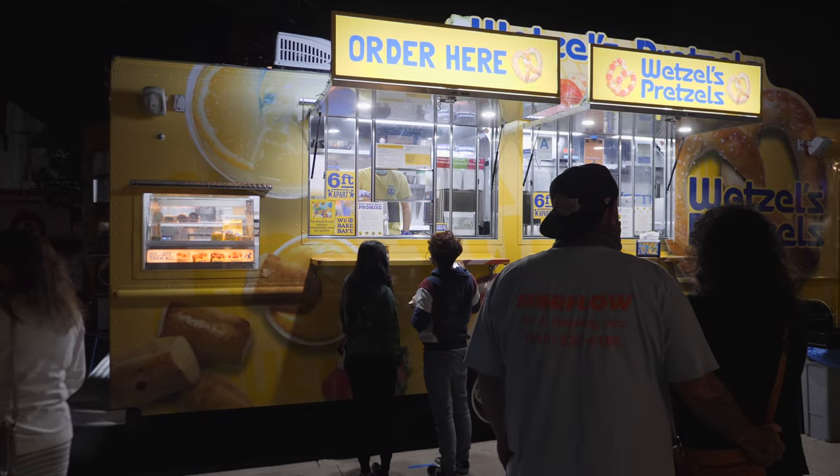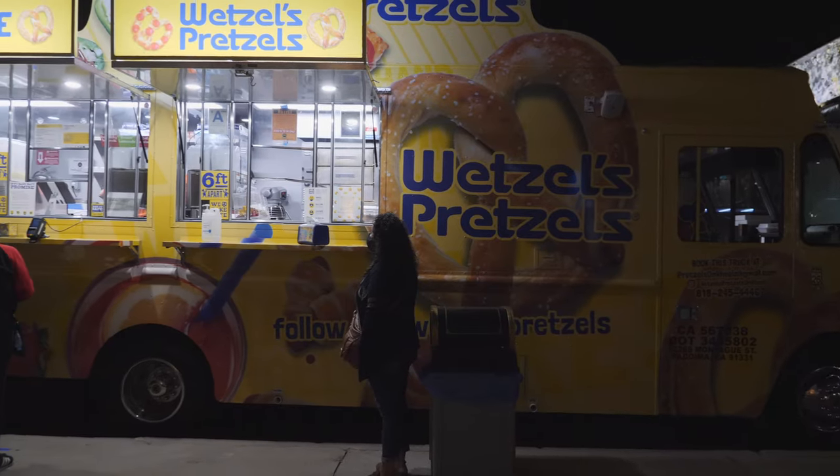It's a Wetzel Pretzels truck. You might know it from the stores in the malls. This is the second or third one in California but the first one in the Los Angeles area, so it's pretty big.